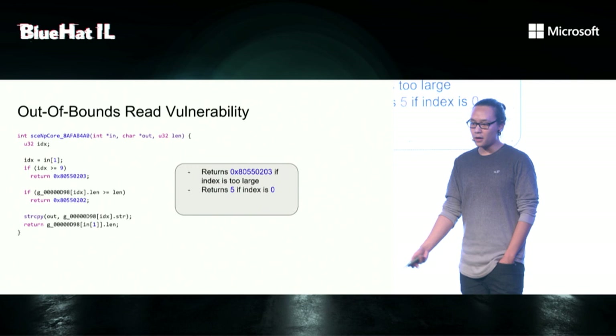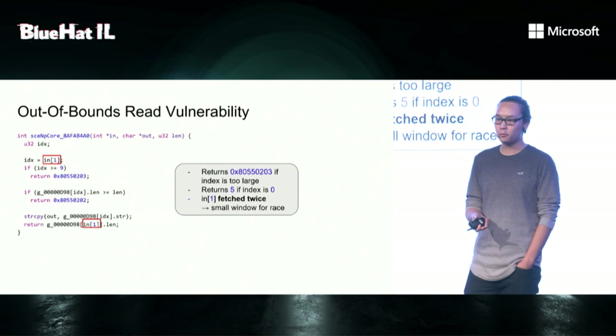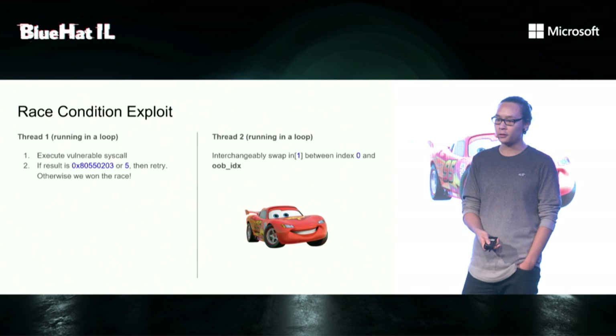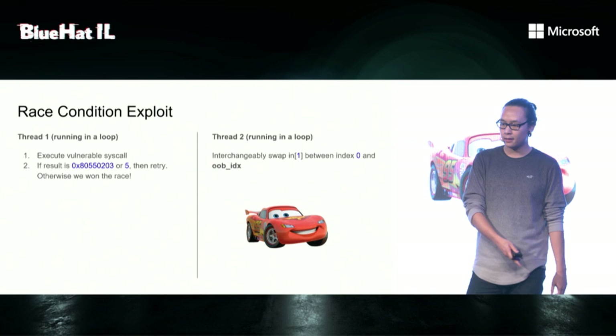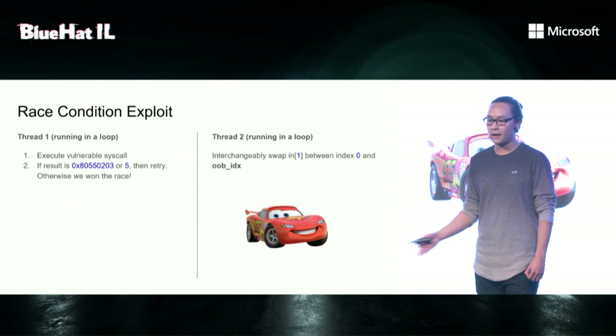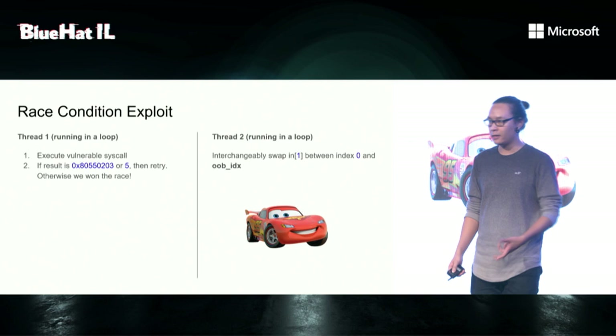So if we find out that seed, we can craft our control block and then do the exploit. The second vulnerability is in a syscall where parameters come from userland and pointers point to user memory. That's a side effect of not having supervisor mode access prevention. The syscall is simple — it returns an error code if the index is too large, and returns 5 if the index is 0, where 5 is the value of the global array. The bug is that the index points to user memory, it's fetched twice, and there's no locking involved. So there's a small window where the value can change — a so-called time-of-check to time-of-use bug.